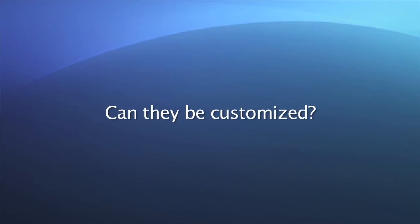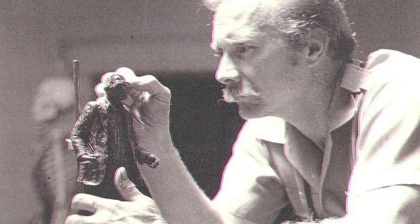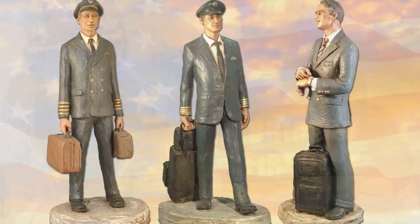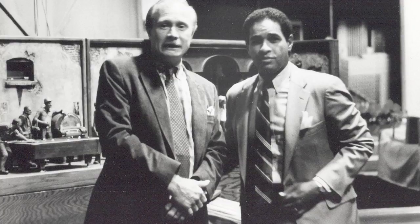So, can they be customized? They can all be hand-painted, personalized with various methods involving paint or paper. You can customize the color of the uniform or have a name and badge number painted on it. You can have us design a miniature billboard with your company logo or ads.